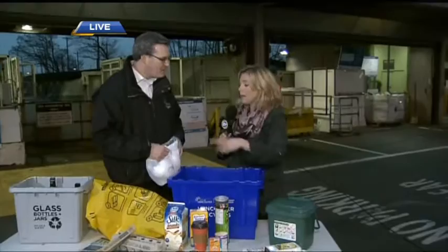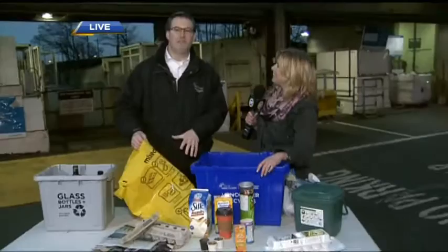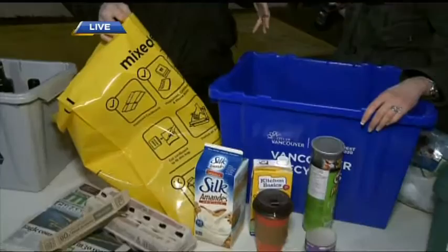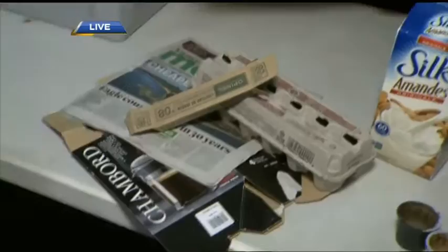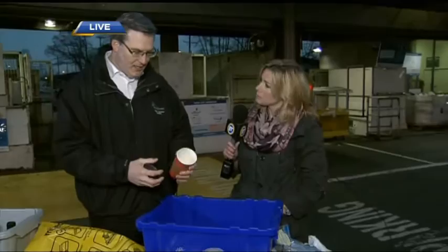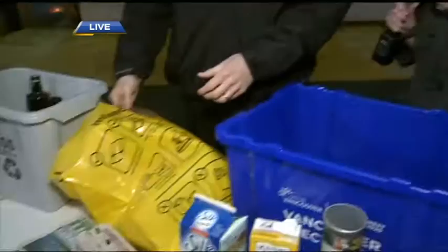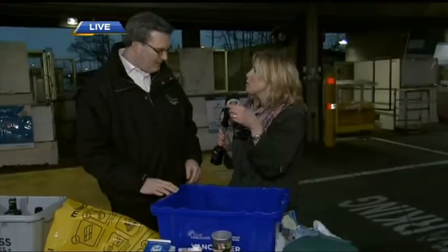These are new rules for 2016. You used to have a blue bag for newspapers and a yellow bag for mixed paper, but now you don't have to separate those anymore — newspapers and any kind of paper product all go in the yellow bag. What people might be surprised about is coffee cups: the plastic lid goes in the blue box, the cup itself with the wax liner goes in the containers bin, and the sleeve is paper and goes in the yellow bag.